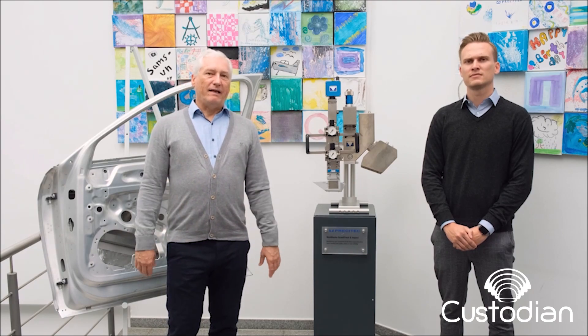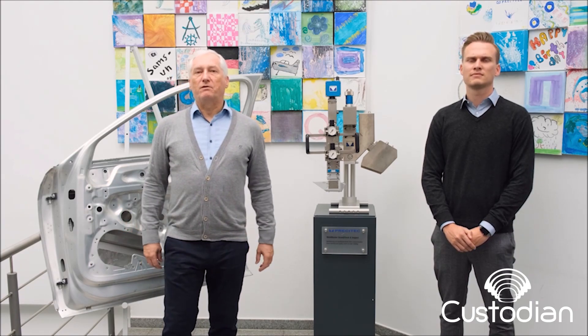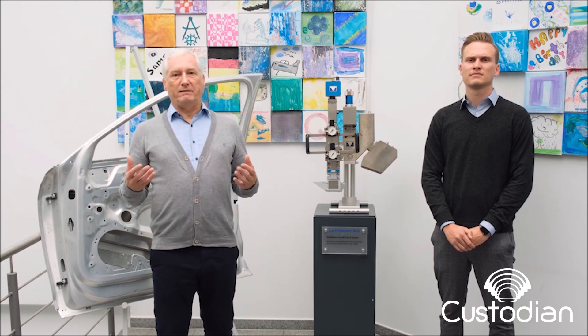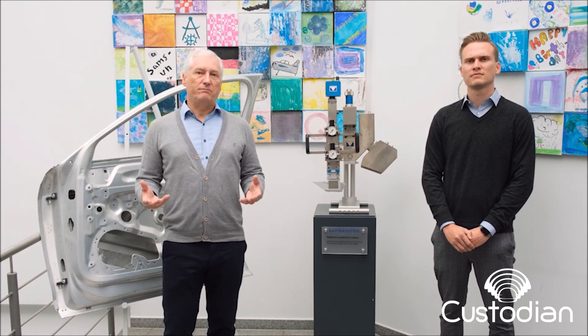The ultimate goal is to improve laser welding, laser cutting, and laser-based PBF processes. Of course, we support the consortium also with our expertise, and we are one of the partners who are responsible for the dissemination and exploitation of the project results.